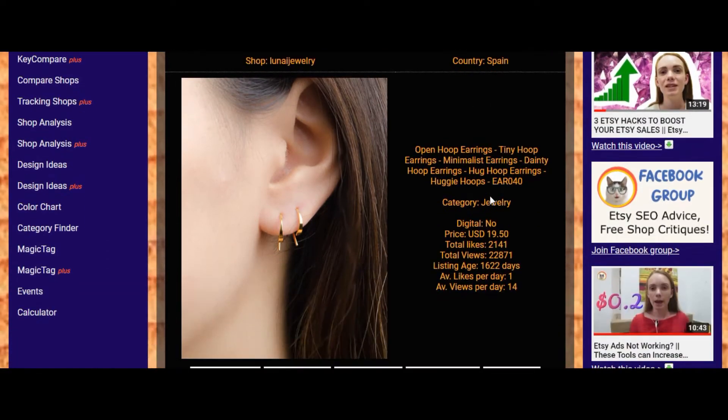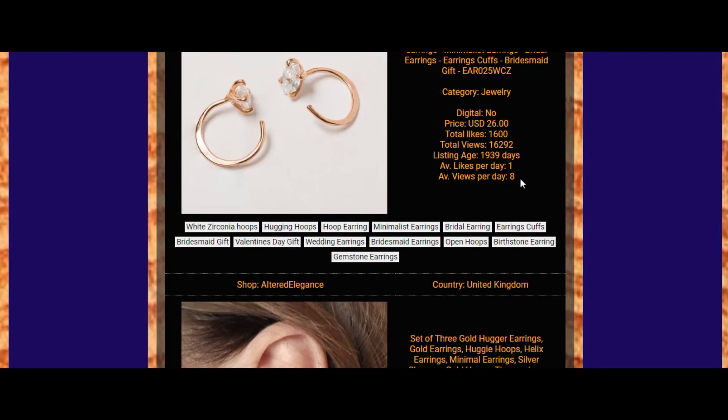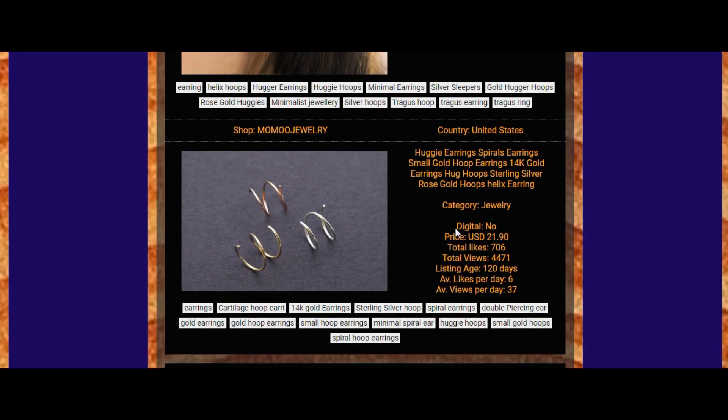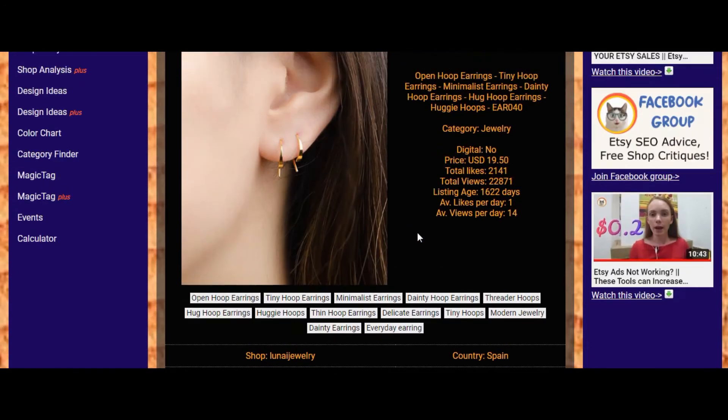Some results show numbers like 14 and 8, which are quite low. You should pay attention to all pages and look through all of them to make sure you get the full idea of what is trending.